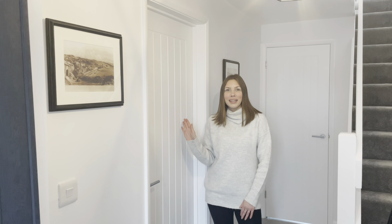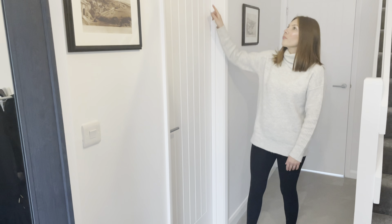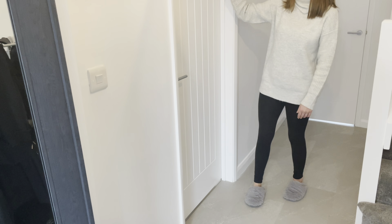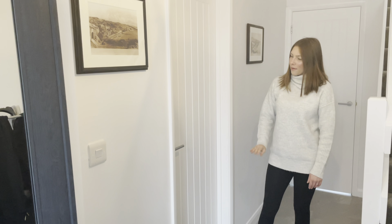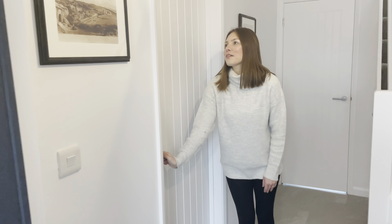This is the entrance to our living room off the hallway. We've got these new doors with all new architraves and things like that. We like these doors — just a little detail in them — and we've got brushed steel door handles as well.